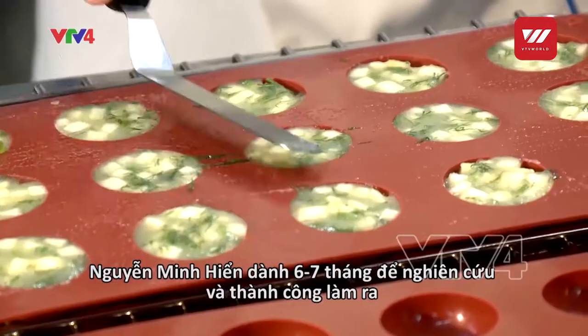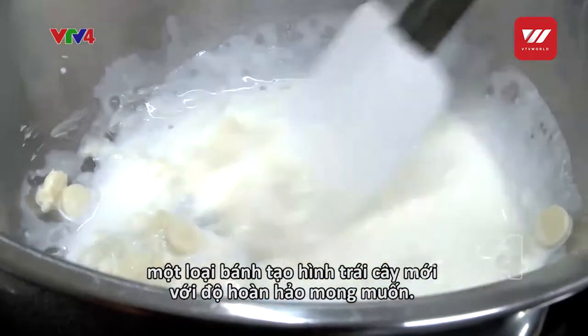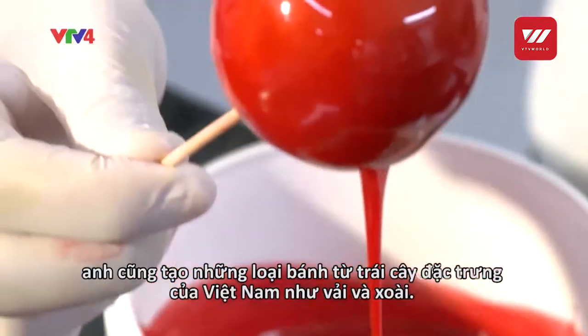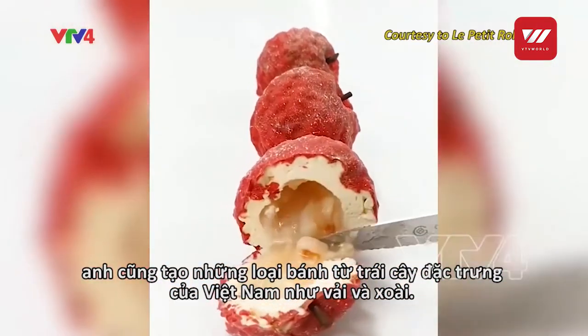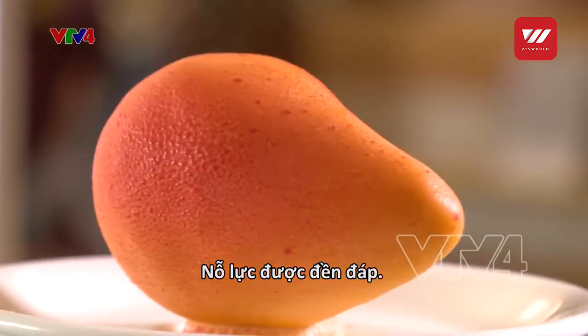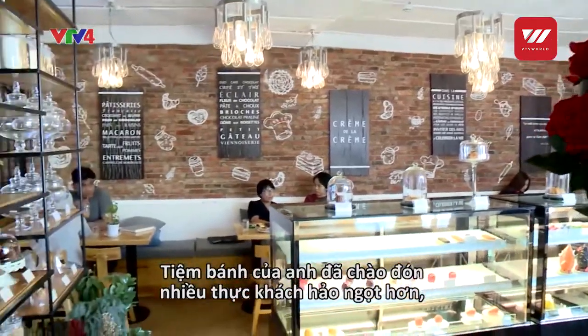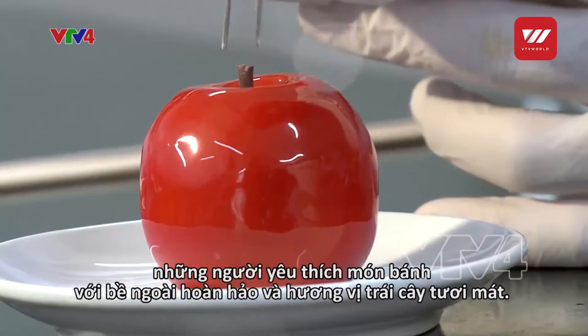Nguyễn Minh Huyền spends six to seven months researching and developing new fruit-shaped pastries to reach the level he wants. Besides imported fruits, he has also developed new ones from Vietnamese specialty fruits such as lý chi and mango. His hard work has paid off — his bakery has reached more sweet-loving diners and delighted them with pastries that have both a delicate appearance and a fresh, fruity taste.